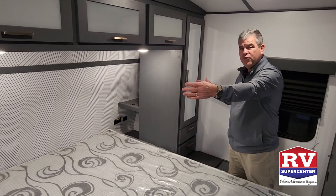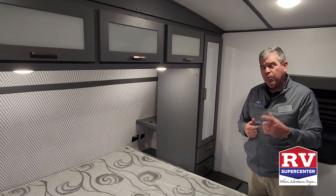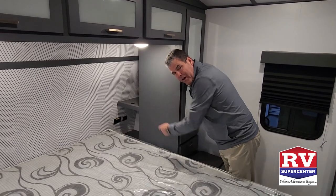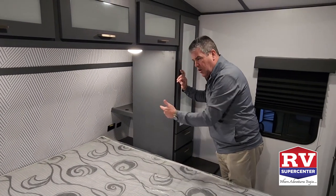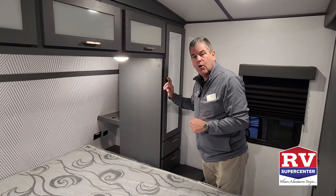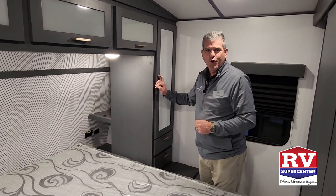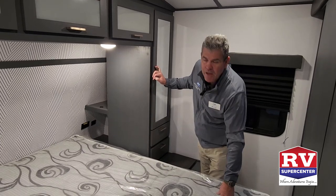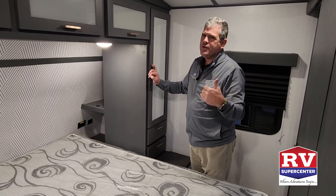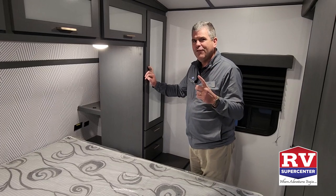You've got wardrobes on both sides with actual mirrors so you can see what you look like as you're getting dressed. More importantly, look at the plugs here — you have both a USB port and a 110 outlet. Notice that the plugs are on the lower level; we do that because that's where a CPAP machine is designed to go. Of course you can plug your phone or iPad right next to your pillow, just like at home. We've also got storage underneath the bed and above the bed.